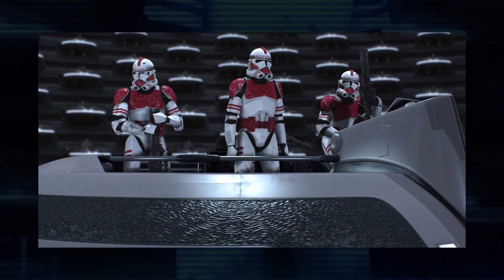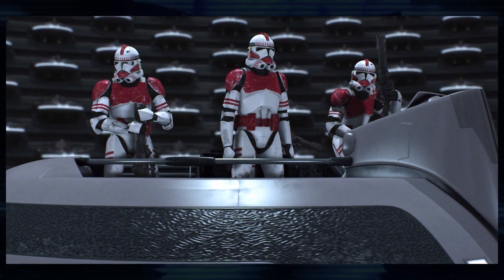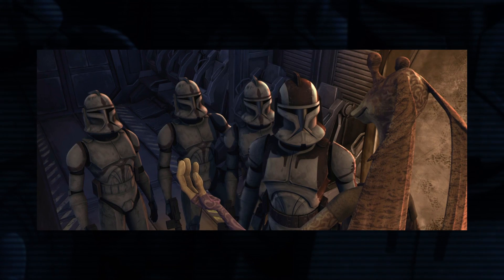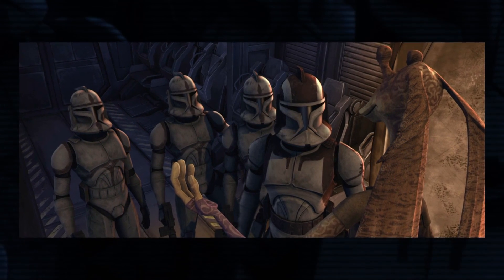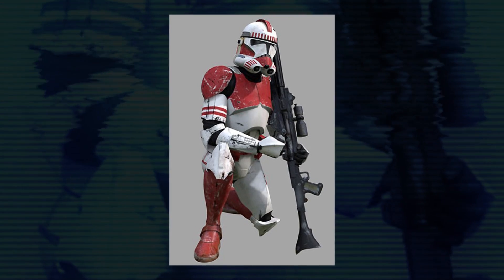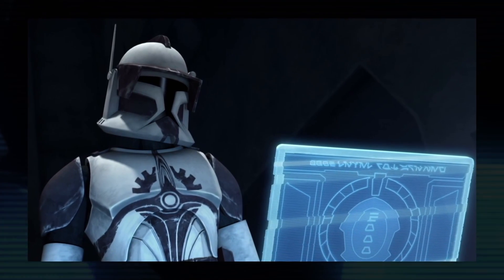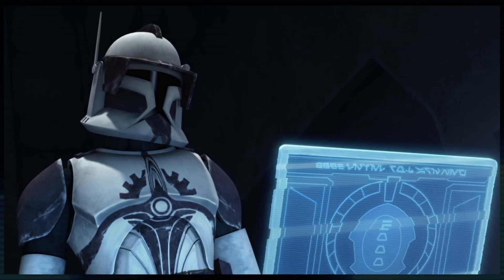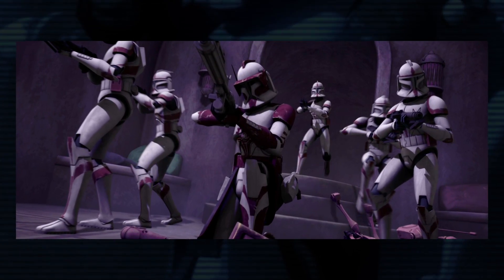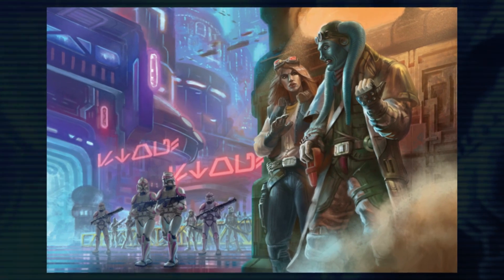A handful of times in Revenge of the Sith and the Clone Wars series, we got to see the Coruscant Guard. Today we'll talk about what set them apart from other clone troopers in terms of their training, responsibilities, and more. The Coruscant Guard was made up of elite clone shock troopers. They were secretly bred on Coruscant, completely apart from their brothers on Kamino, and were trained for riot control and close quarters combat in urban environments, since they served primarily as a police force on their homeworld.